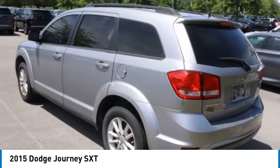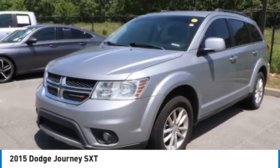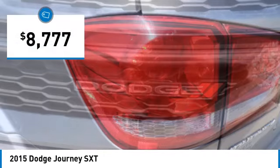The Journey's optional third row seat, along with innovative features like a chilled beverage cooler and in-floor storage bins, make it a good and affordable alternative to a traditional minivan, and is priced below $10,000.